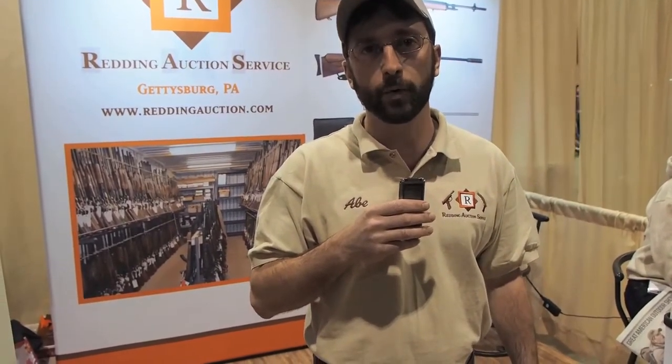We're Redding's Auction Company out of Gettysburg, Pennsylvania, been in business for 40 years. Predominantly firearm sales. We work with modern firearms, vintage Colt Winchesters. We do military sales.